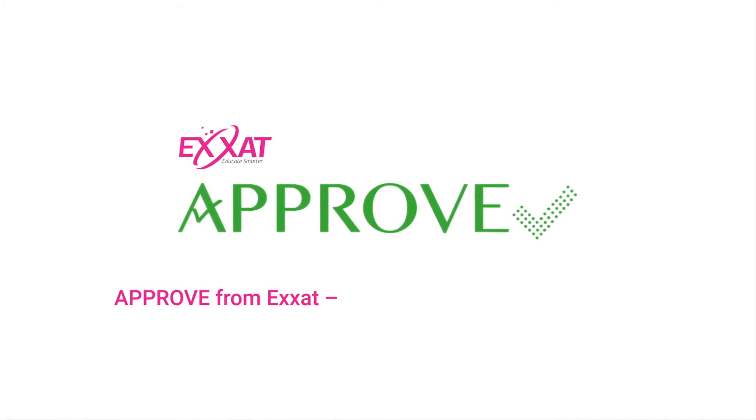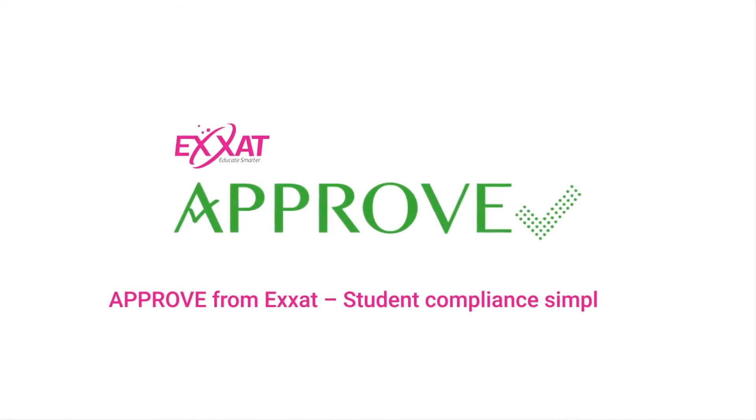Interested in learning more? Sign up for a demo and find out why the top programs in the U.S. are moving to APPROVE. APPROVE from XSAT — Student Compliance Simplified.